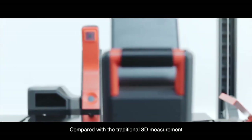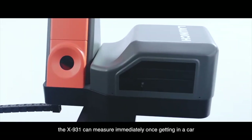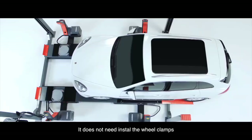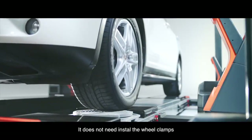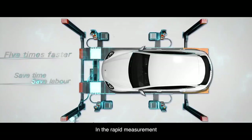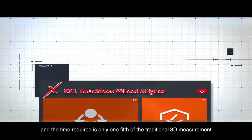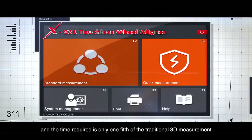Compared with the traditional 3D measurement, the X931 can measure immediately once a car pulls in. It does not need to install the wheel clamps, saving time and effort. In rapid measurement, it improves the detection efficiency greatly, and the time required is only one-fifth of the traditional 3D measurement.